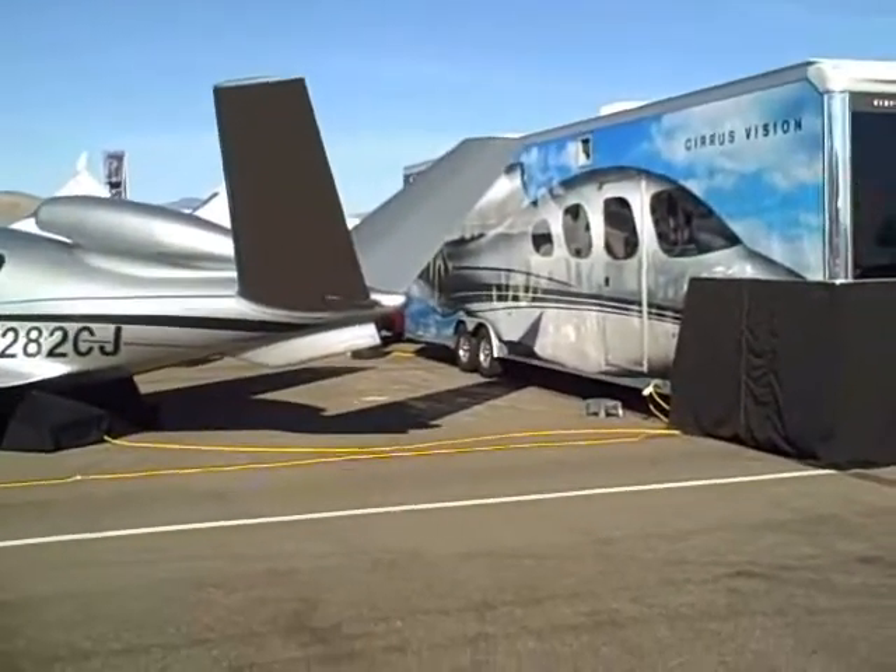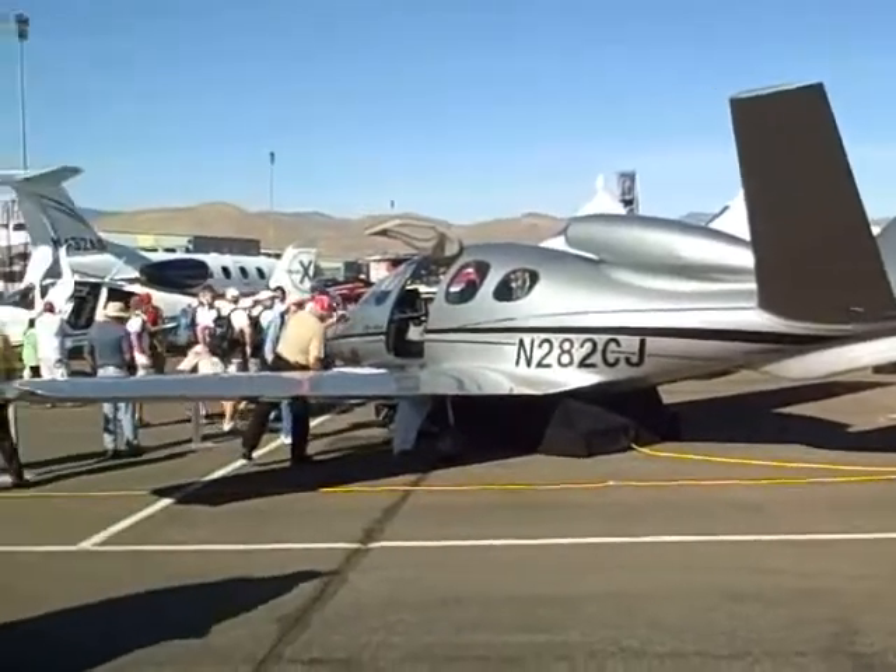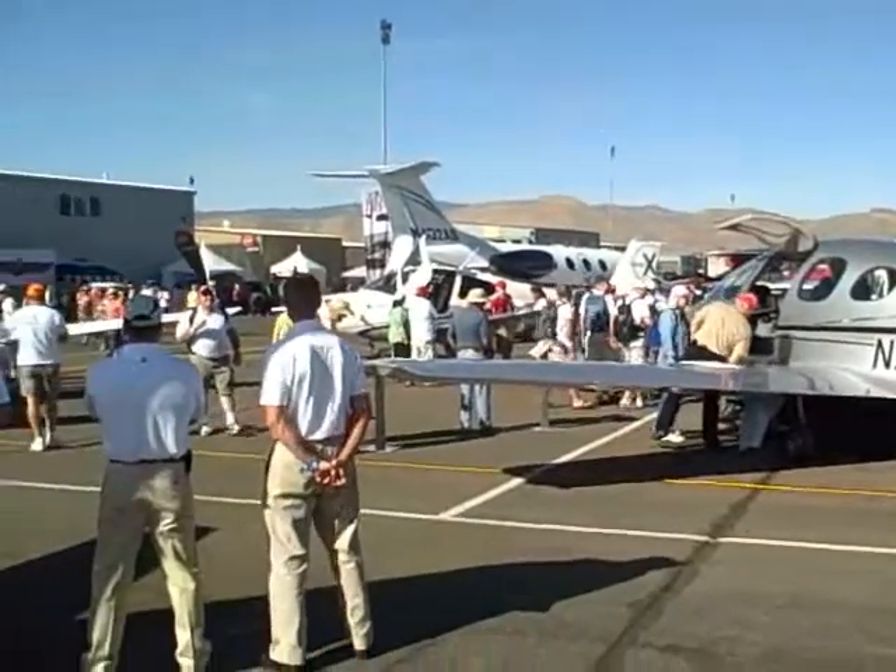Here's that new Cirrus jet — the V-tail. Isn't that pretty? Look at all the other Cirrus planes too.